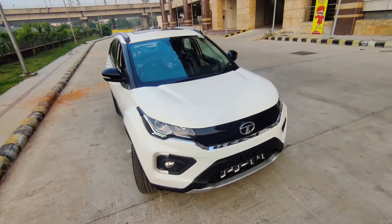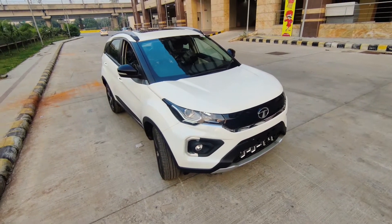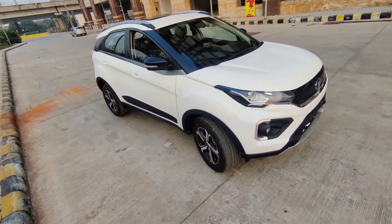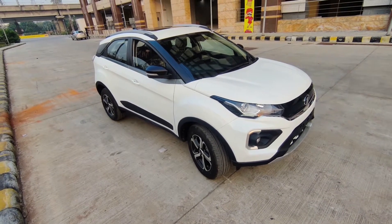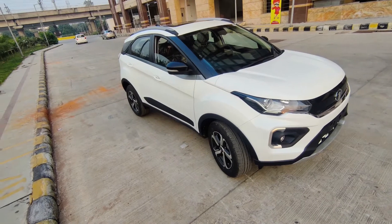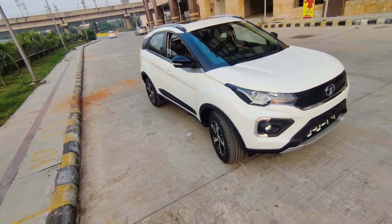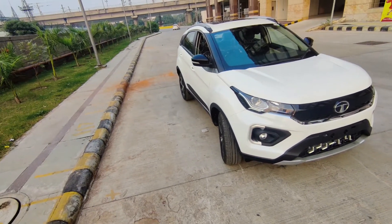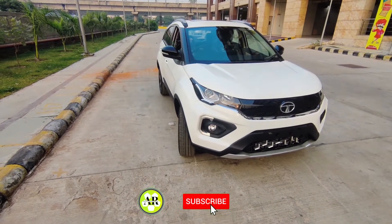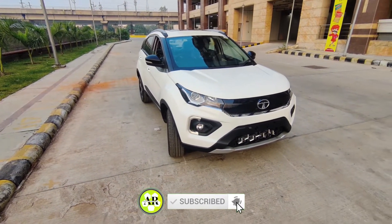Now let's talk about the waiting period. For this car it is approximately 3 months. But if you go for the Nexon EV, there will be a longer waiting period of about 6 months. It's up to you which car you need. That was all about this walk around — thank you so much. If you are new to my channel, consider subscribing for more such content. Till then, take care, bye bye.